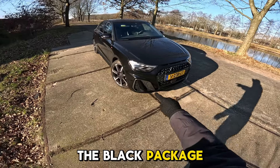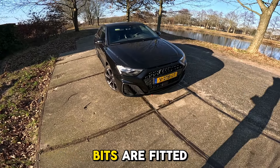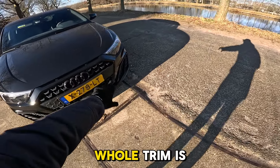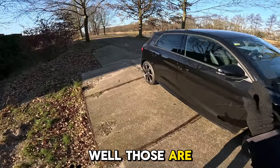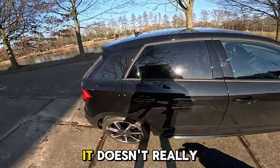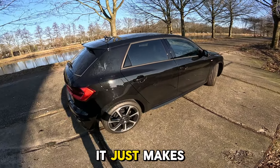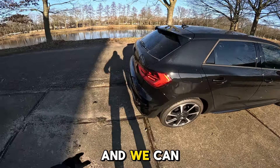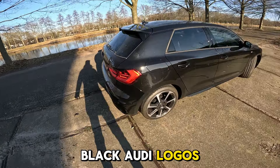This car is also fitted with the black package - the 'plus' stands for the black Audi rings. The black package means all the chrome and silver bits are fitted in black, so you can see this whole trim is in black. Also around the windowsills, and in the back we have some nice black Audi logos.